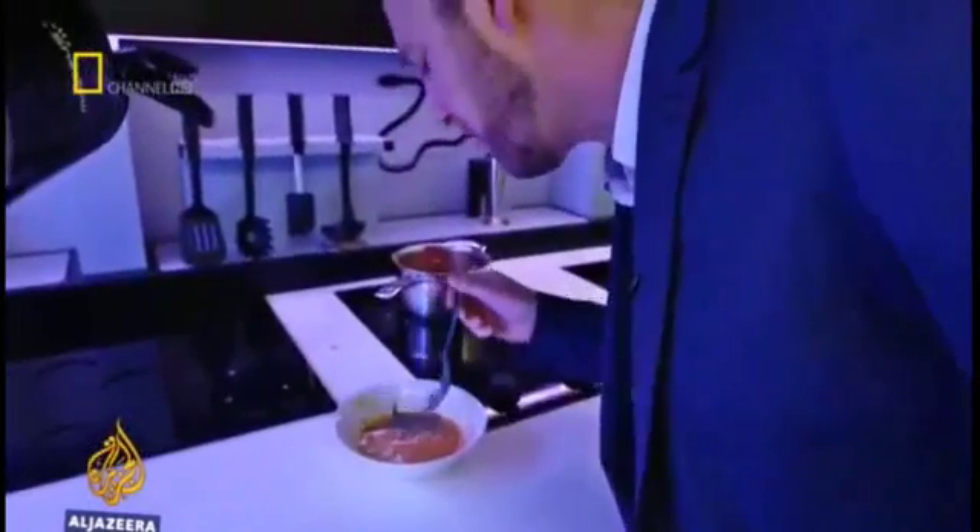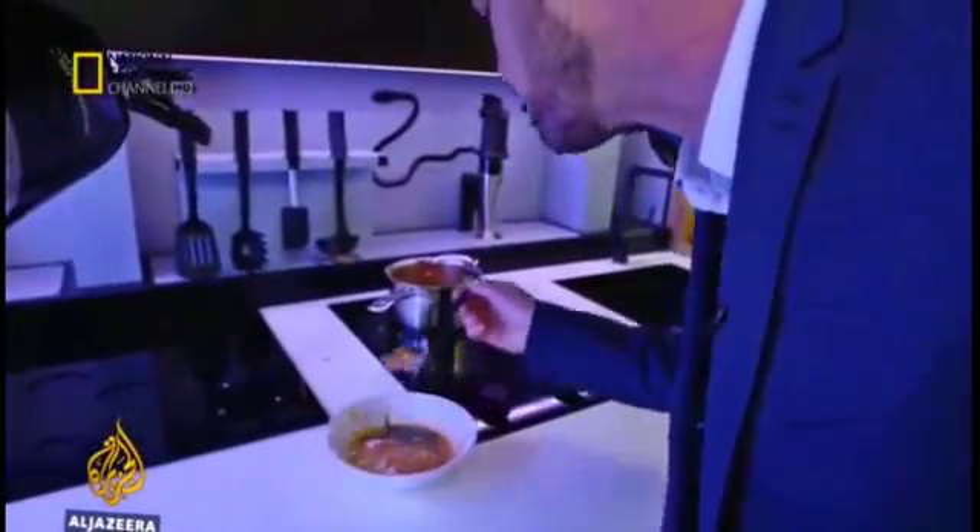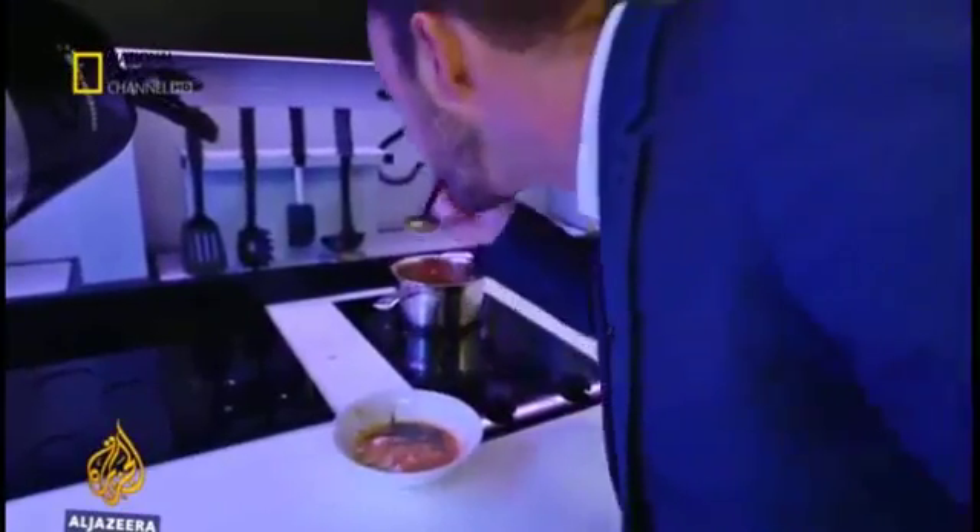The proof of any dish is in the tasting — very nice. Tarek Basley, Al Jazeera, Central London.